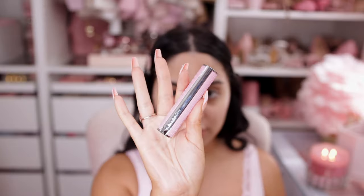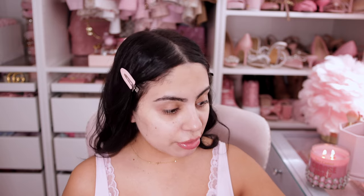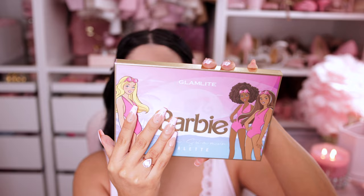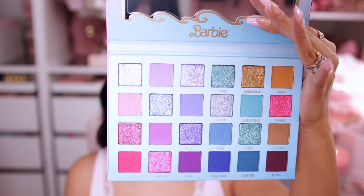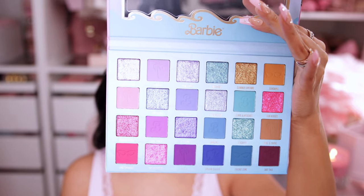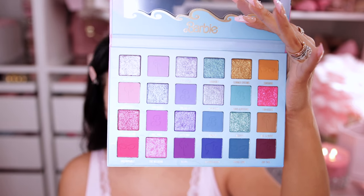I went ahead and clipped my hair back and applied some lip balm — the Givenchy lip balm from the pink tube collection. First thing we're going to try out is this Barbie palette by Glamlite. It just has a lot of really fun colors. Fun fact, I'm going on a date today, so this is going to be interesting because it's casual and I'm going to have very colorful eyeshadow on.